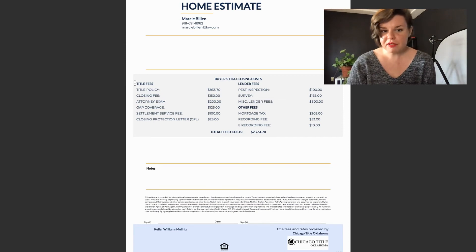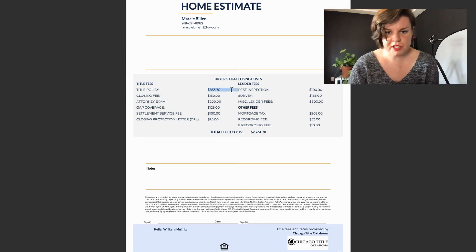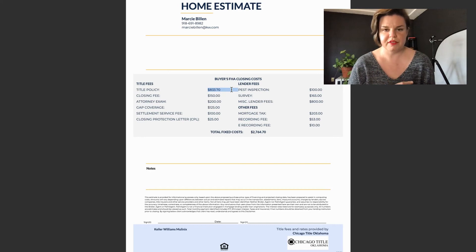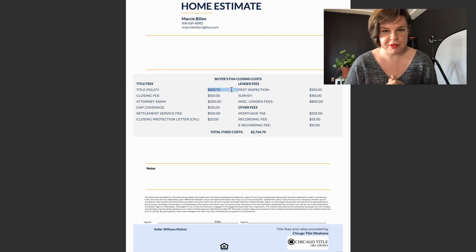On page two we have some title fees outlined. These title fees can be a little bit different company to company — this is Chicago Title of Oklahoma. The first line is the title policy, which covers your title and any encroachments that might come onto the land. For example, if your neighbor accidentally built a fence on your property, you would put in a claim with your title insurance and they would help you take care of that. This covers any need to cure your title or help your title become clear.